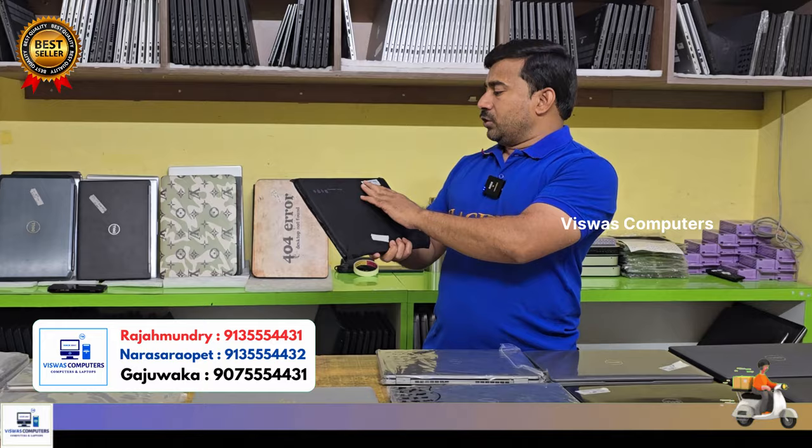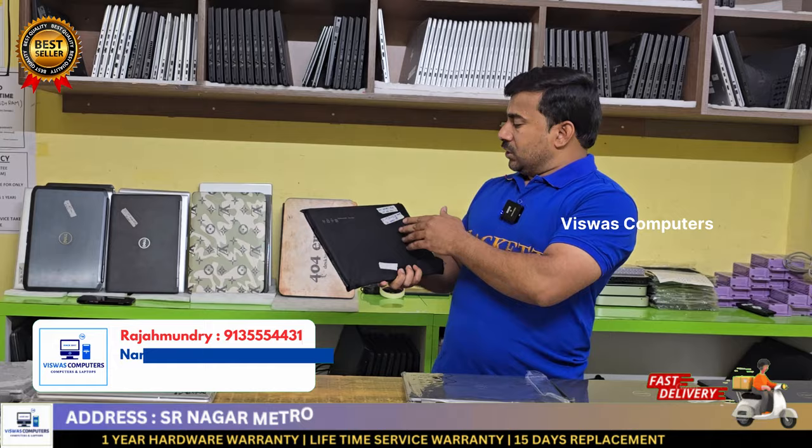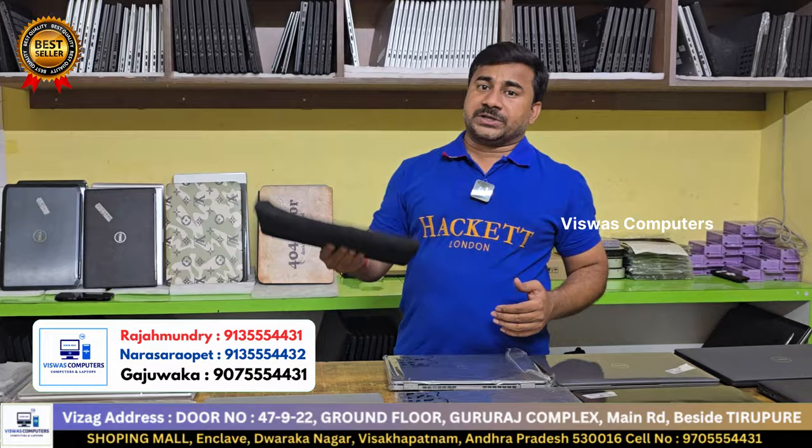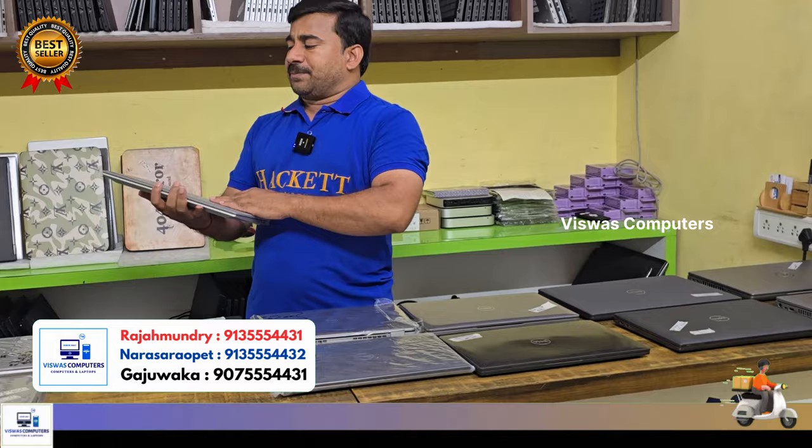Dell Latitude 5430, i5 11th generation, 16GB RAM, 256GB SSD, Iris graphics. Dell warranty. Straight away 5000 rupees student offer. Also i5 11th generation, 16GB, 256GB, touch, metal body. Condition number one, brand new open box. Guarantee quality grade condition warranty.